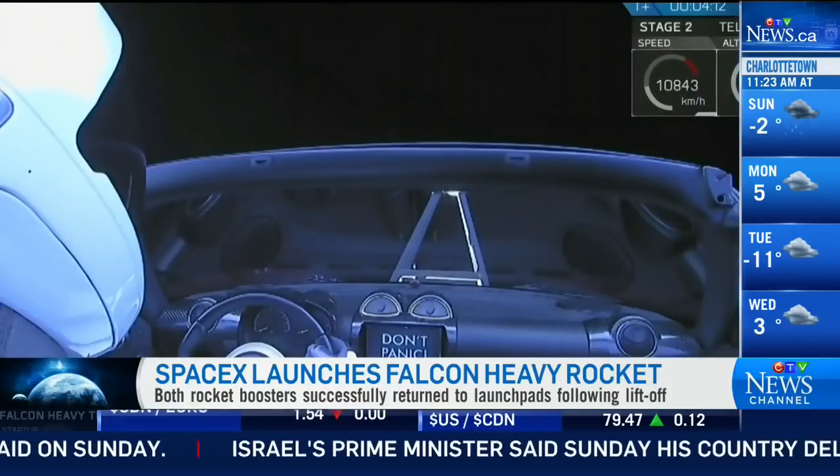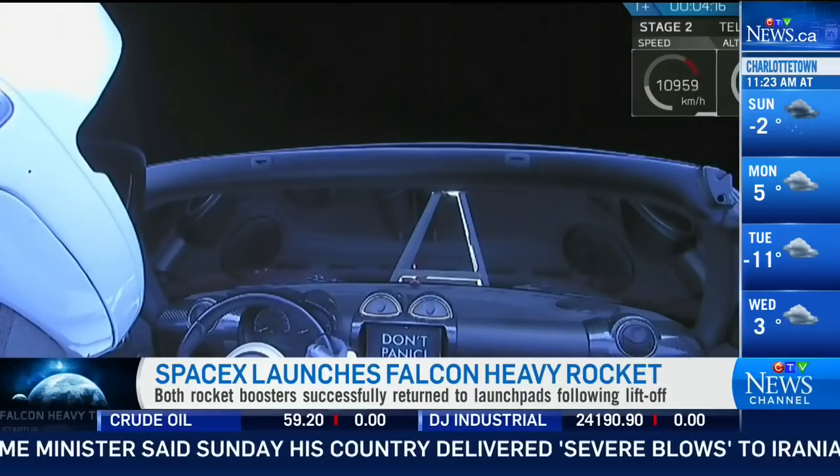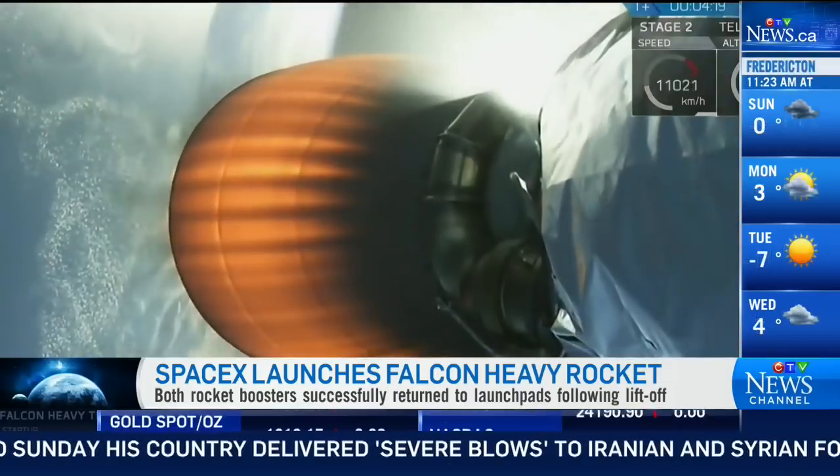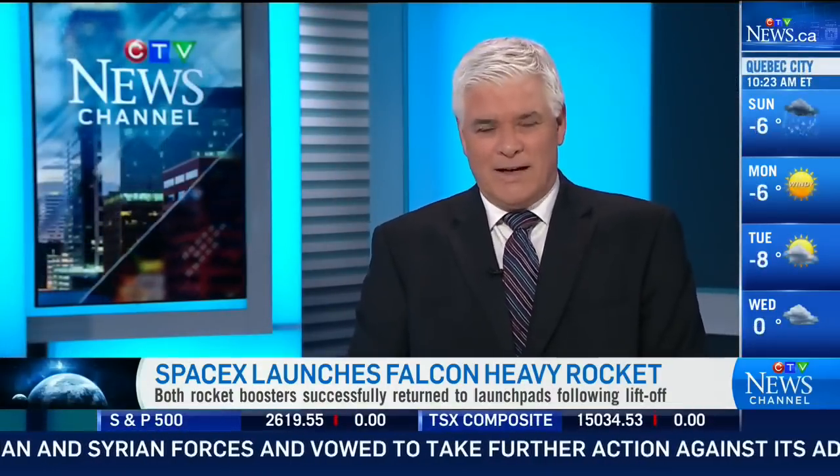Those are just some of the highlights from SpaceX's successful launch of the Falcon Heavy rocket into orbit last week. National Geographic astronomy columnist Andrew Fazekas joins us from Montreal this morning. Andrew, very cool, that launch, and particularly the return of those boosters.